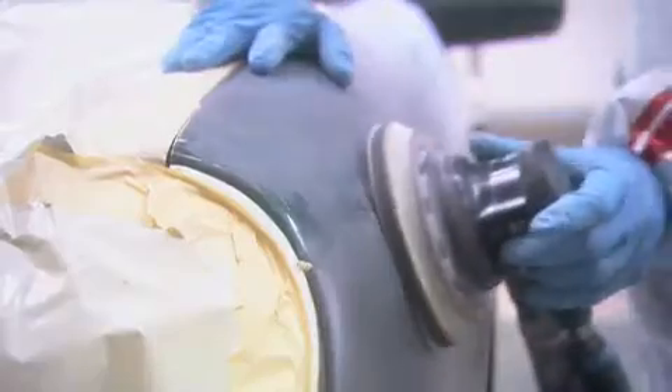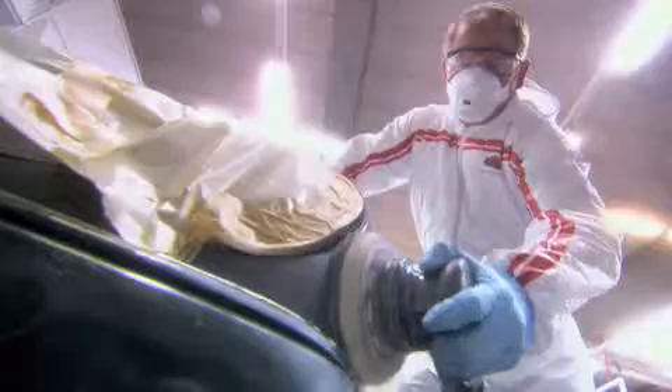We need oil-free air for various processes. First off, we use it to polish. We of course also use it to spray the paint.